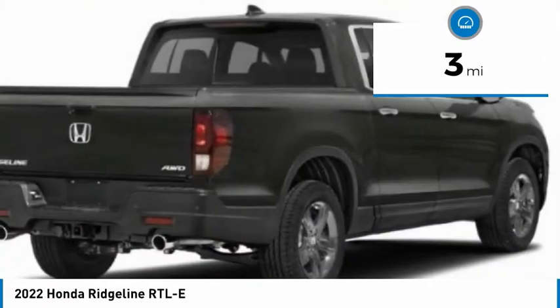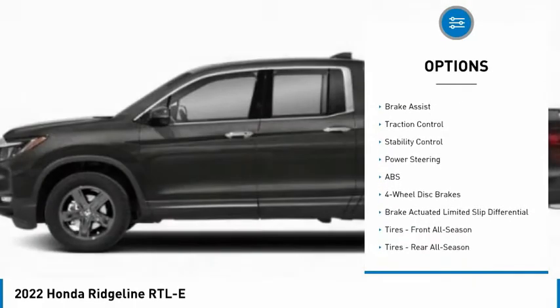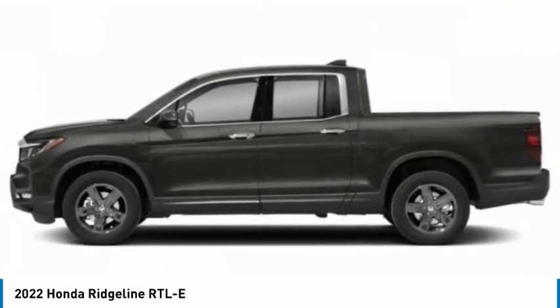Here are some of this vehicle's great options: tire pressure monitor, blind spot monitor, tow hitch, all-wheel drive, heated mirrors, aluminum wheels, remote engine start, brake assist, traction control, and stability control.